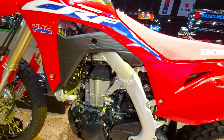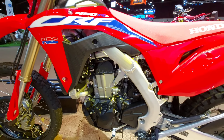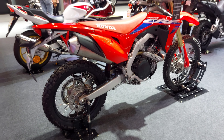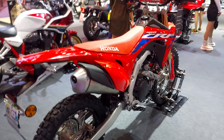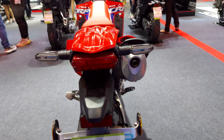Powered by a formidable 449cc four-stroke Unicam OHC four-valve single-cylinder engine and cooled by twin radiators with an electric fan, the CRF450RL ensures optimum performance even in the most demanding conditions.